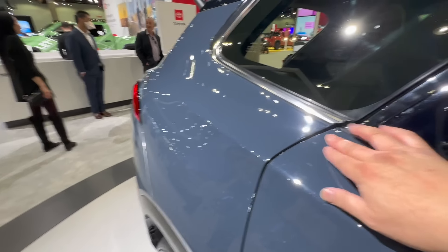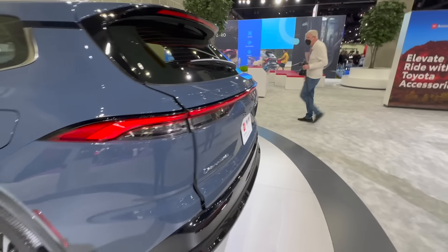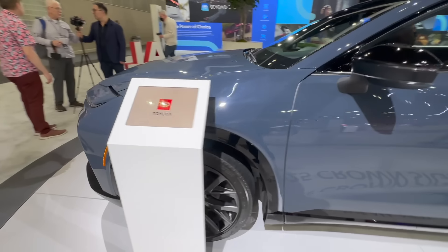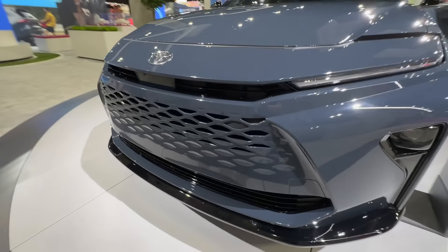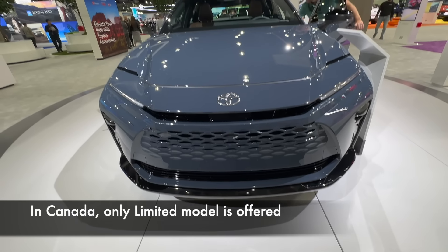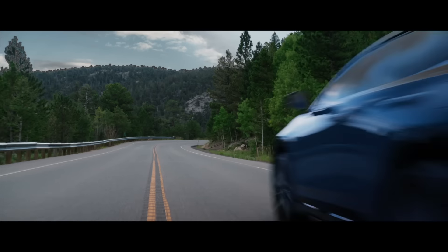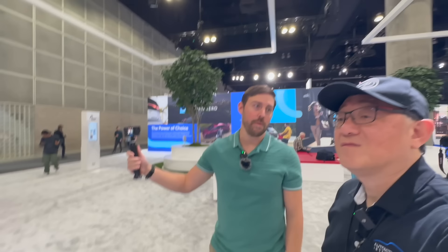There's a little bit of a gap here too, but again this is an early prototype. The paint job looks good — this is Storm Cloud, which debuted on the Grand Highlander. It's a beautiful mixture of blue and gray, a medium tone. The massive 21-inch wheels look great. There are just two trim levels: XLE and Limited — no Platinum like on the Crown sedan. There's also only one powertrain: all-wheel drive hybrid, around 243 horsepower.